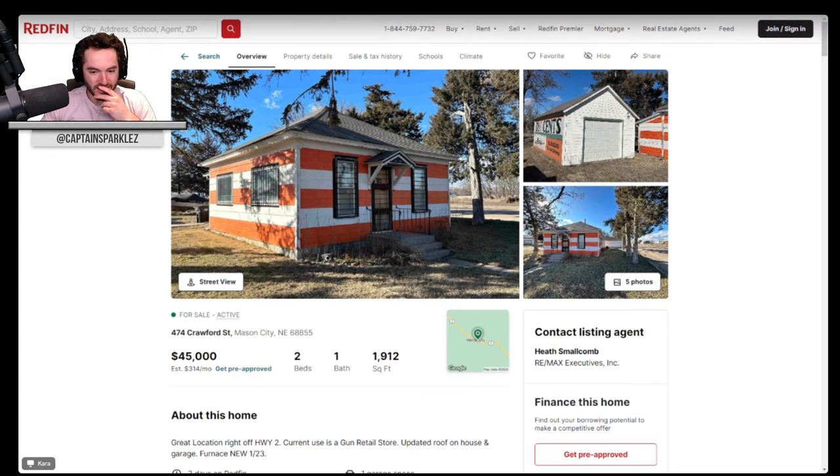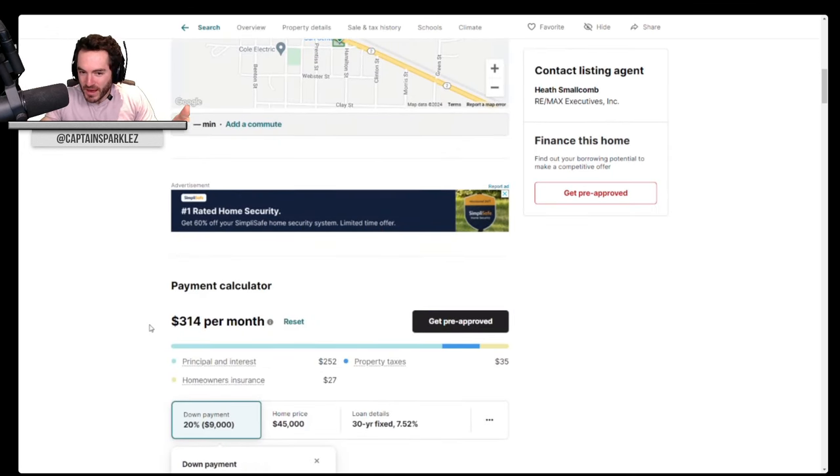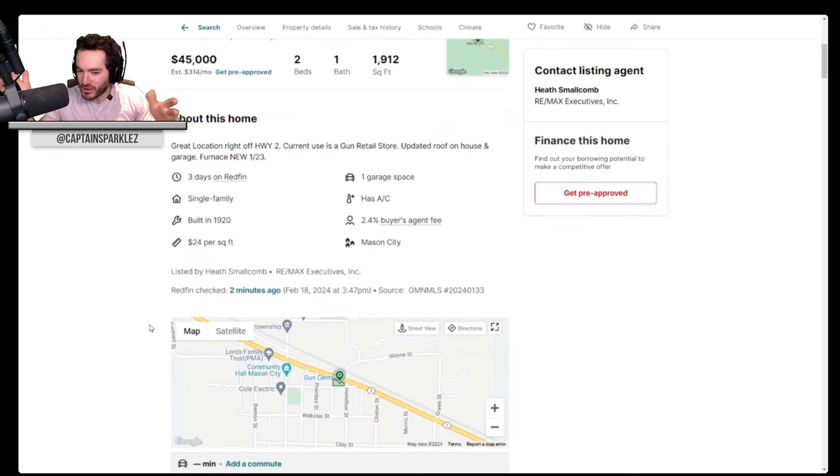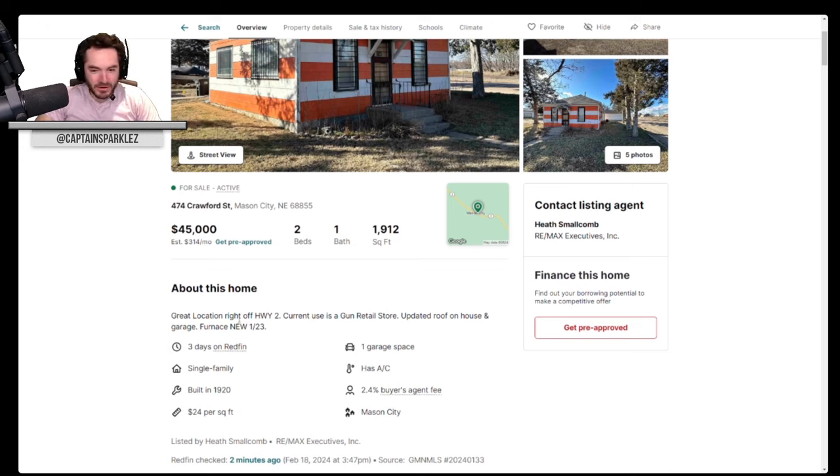Current use is a gun retail store, updated roof on house and garage. Can you just say — I'm going to make this house a gun retail store? I'm pretty sure there are zoning things. Maybe it's just fine in Nebraska. Great location off highway two, furnace is new as well.